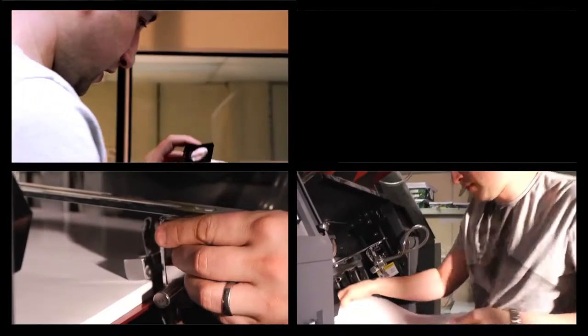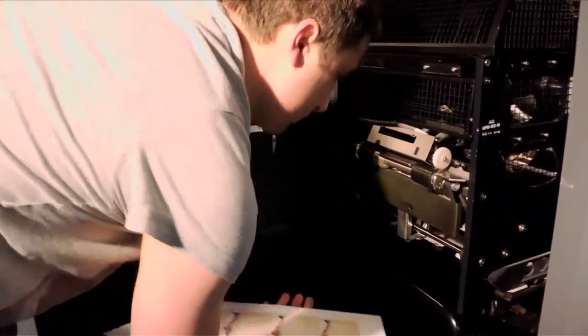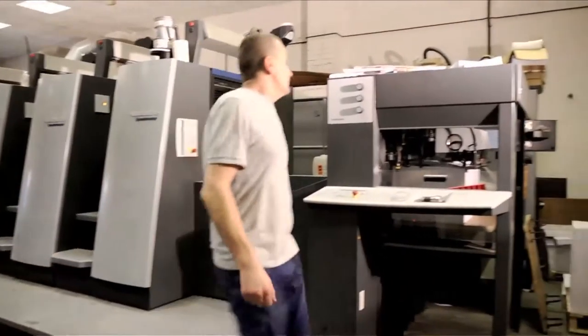We can do any print job large or small, right through from a small run of business cards on our HP Indigo digital press to long runs of newsletters and brochures on our lithographic presses.